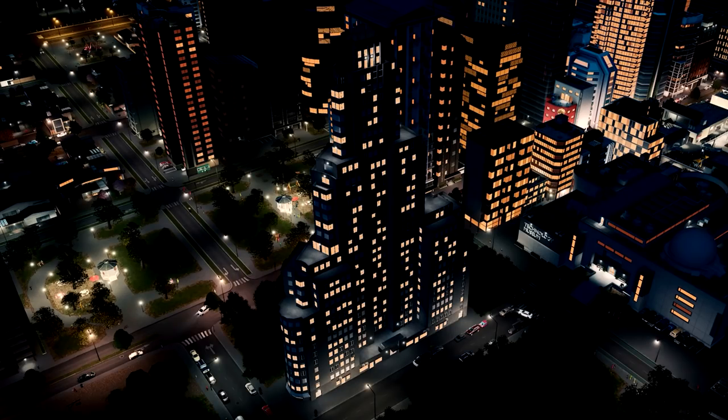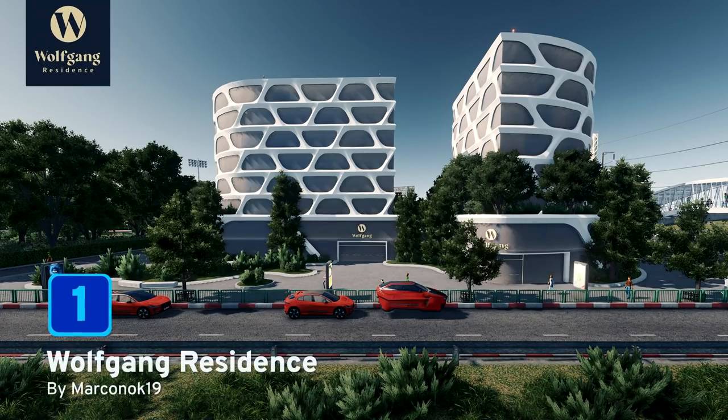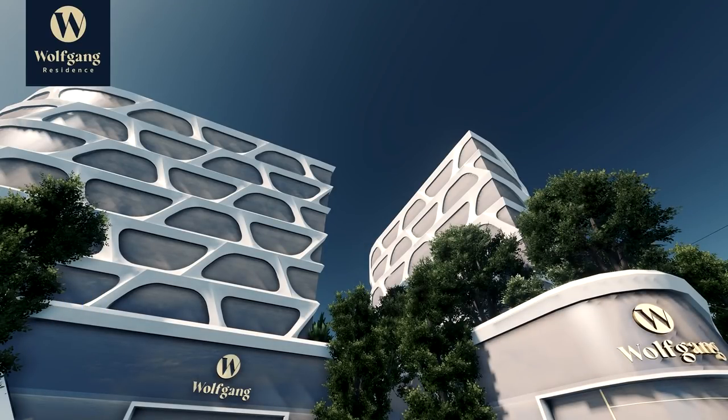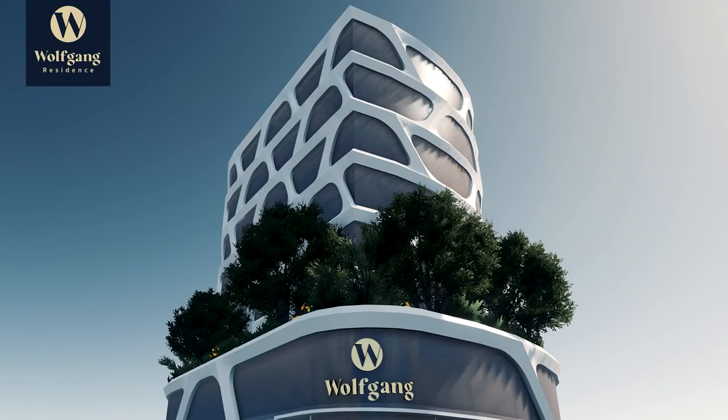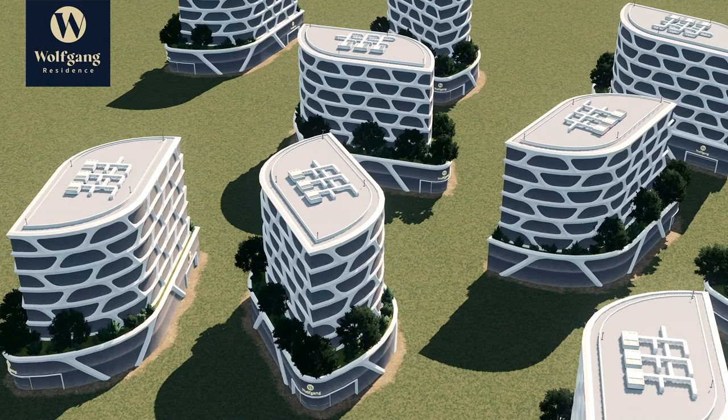At number one this month it's the Wolfgang Residence by markanoch19. This uniquely designed post-modern, futuristic architecture building is a creation of markanoch's own imagination and it just looks absolutely fantastic. It's a unique building — you will need the Ploppable RICO mod to go along with this as well, which will also be in the collection of all these amazing items that you can enjoy yourself. Well done for being at number one this month, markanoch!